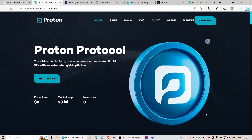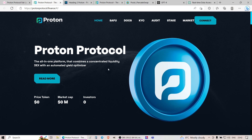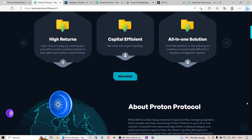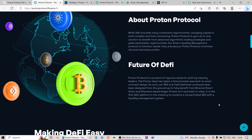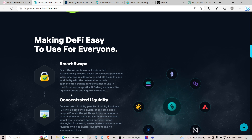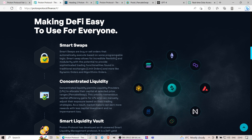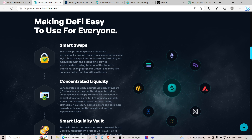So to begin with, as you can see, this is their website. The idea behind the project is to create an all-in-one platform that combines concentrated liquidity DEX with automated yield optimizer. These guys will have a whole ecosystem of tools that, according to them, should benefit crypto users long term. That ecosystem includes features such as smart swaps — buy or sell orders that automatically execute based on programmable logic.